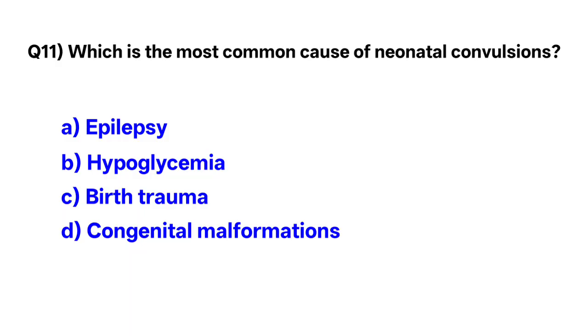Question number 11. Which is the most common cause of neonatal convulsions? Correct option is B: hypoglycemia.